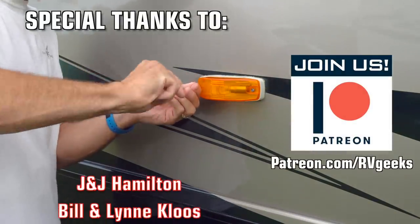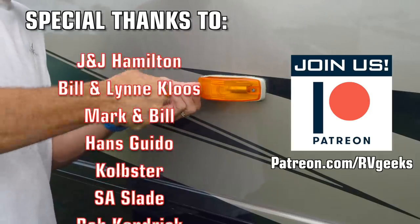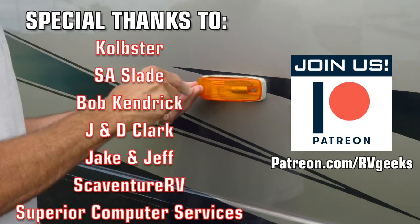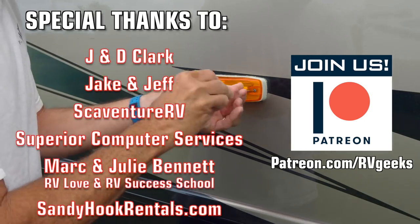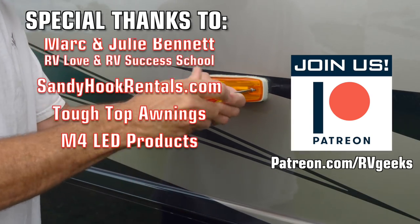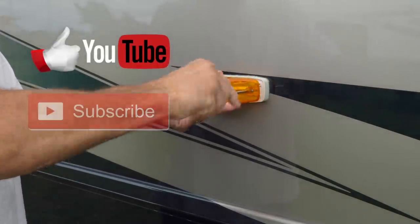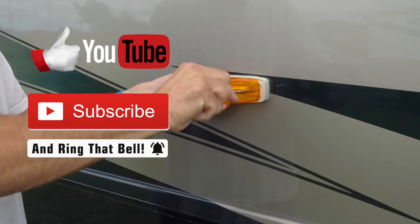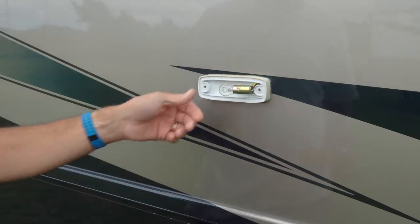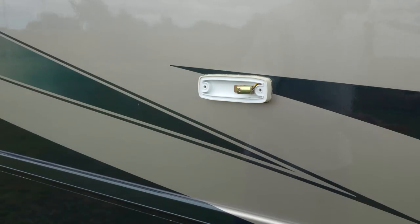We hope this gives you some ideas for upgrading your RV too. Safe travels and thanks for watching. Bye-bye!